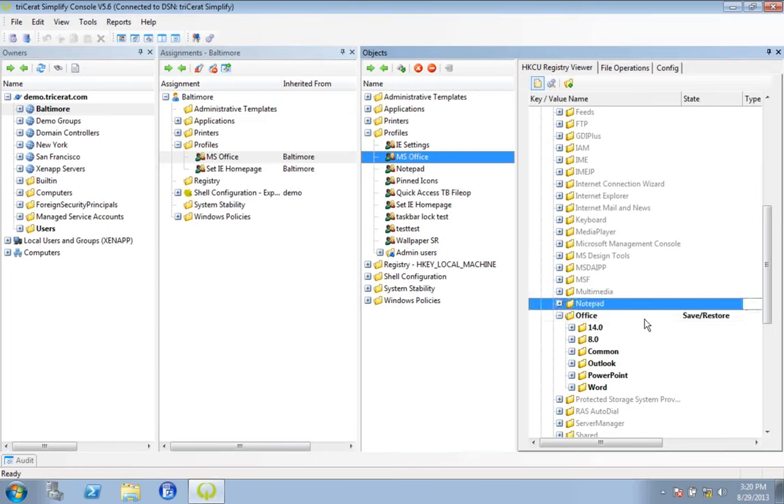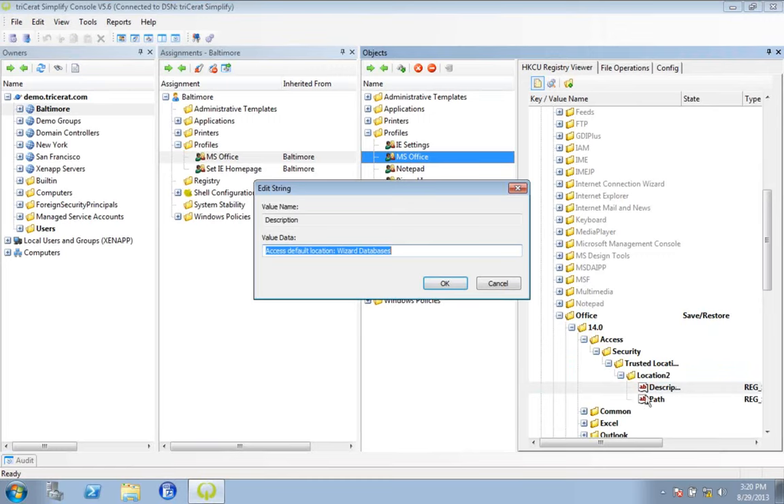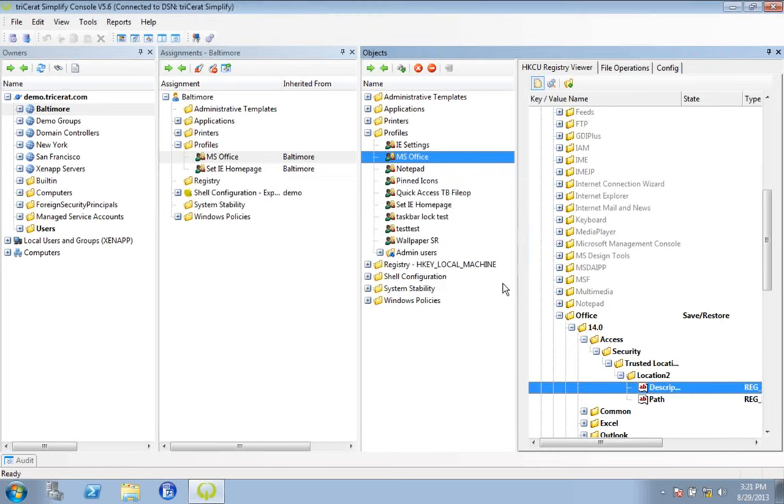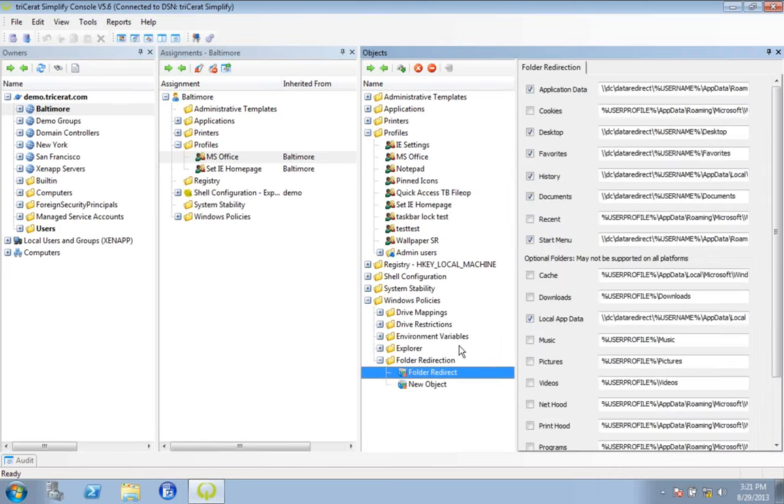Outside of saving and restoring, we can also administratively define registry content for the users as well. If there are certain values you just want to push out to the users, you can set those values and inject them into the user's profile administratively — set Internet Explorer home pages, security settings, whatever you want to do that's in the registry. The majority of the remaining profile data — app data, documents, favorites, desktop — we cover through folder redirection. You could do this through group policy, but we make it easier: just checkbox the folders you want to redirect, tell us where you want to send it, and drag and drop to apply it to the users that need that policy.